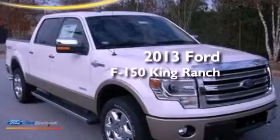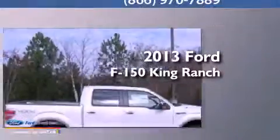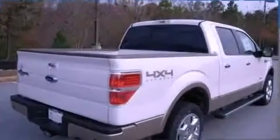This is a brand-new 2013 Ford F-150 King Ranch. This truck has an automatic transmission, a 3.5-liter V6, and 4-wheel drive.